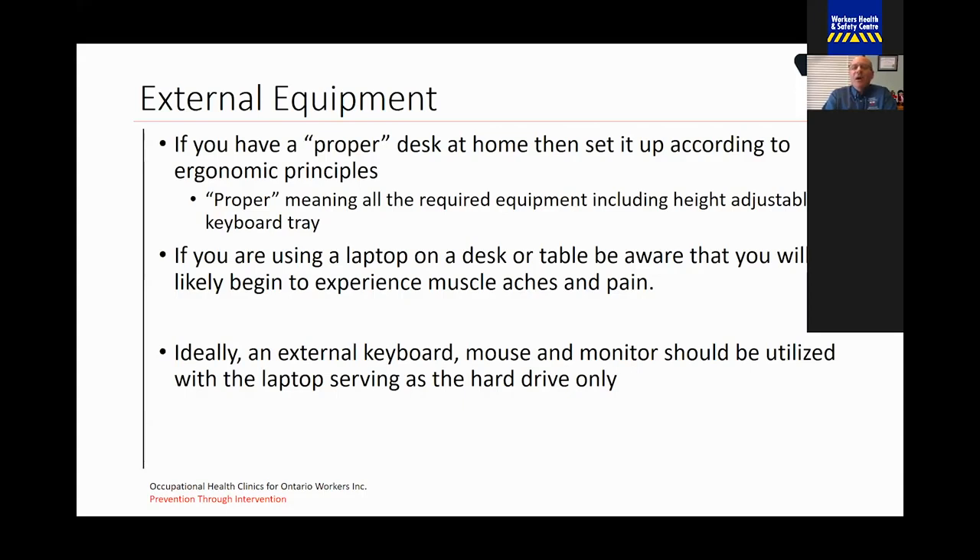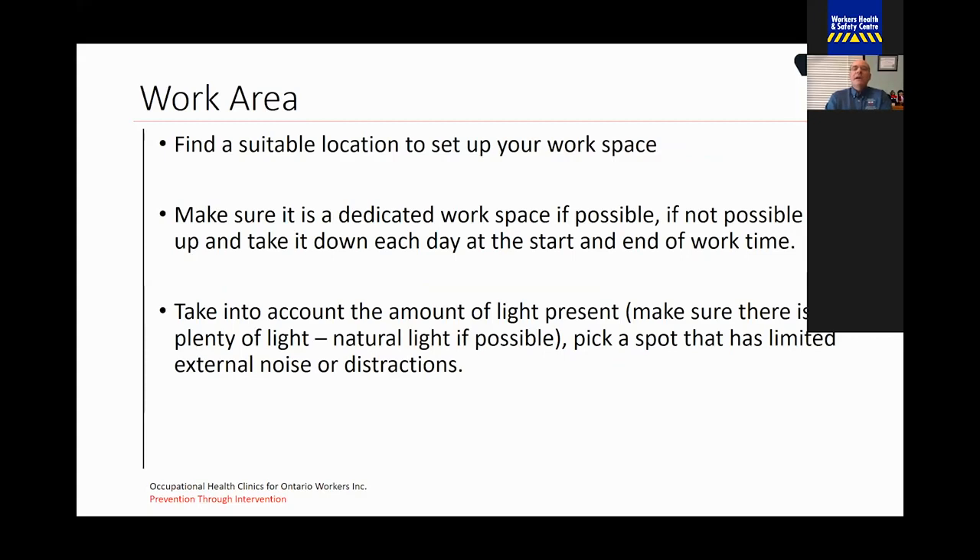After the number of weeks we're into this, you're probably starting to experience some aches and pain in different parts of your body. Ideally, when using a laptop, you should have an external keyboard, mouse, and monitor with the laptop serving itself only as the hard drive. For your work area, you want to find a suitable location to set up your workspace. Make sure it's dedicated if possible.